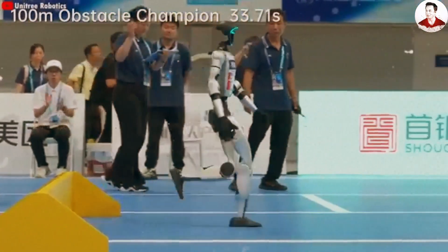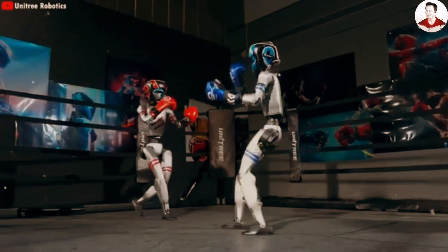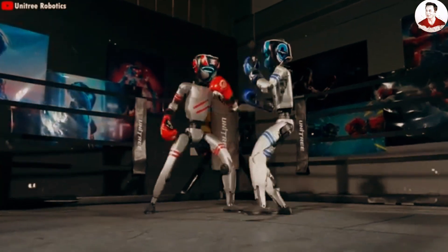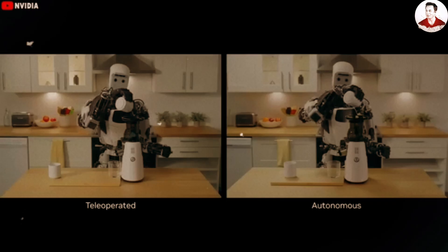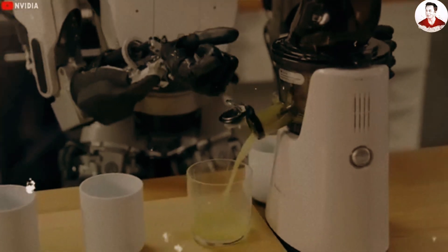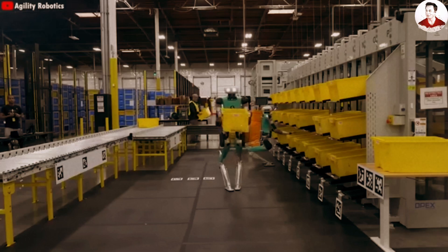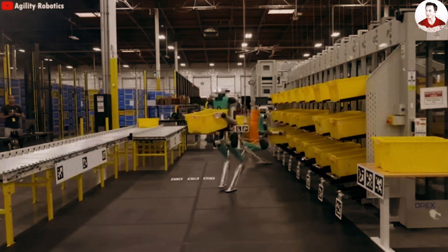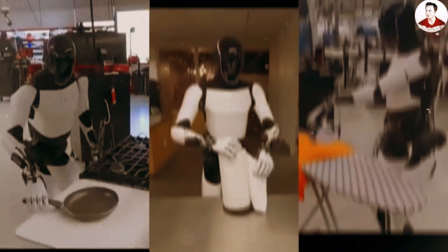And just as Musk pointed out, this is exactly where most other robotics companies fail. They can build machines that walk, run, jump, box, or even play table tennis, but they still can't create a hand capable of peeling an orange or rinsing vegetables under running water. They fall short on the very tasks humans actually want robots to perform.